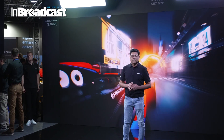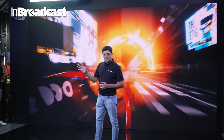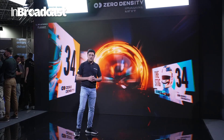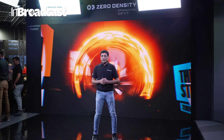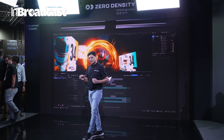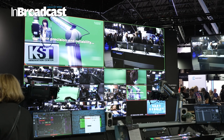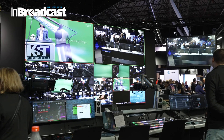We teamed up here together with Zero Density, actually showing our customers what it can be to have an end-to-end solution — going from content creation to dynamically adjusting it on the screen to perfect camera capturing. It's the whole workflow that we try to demonstrate here to our customers.